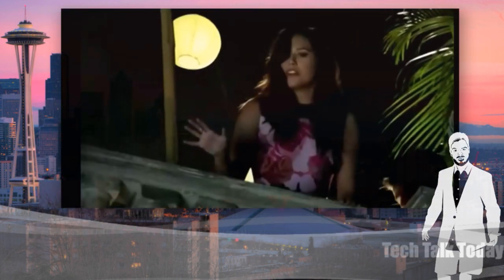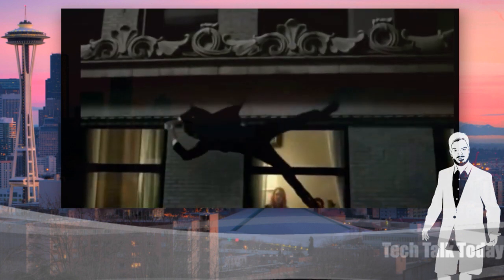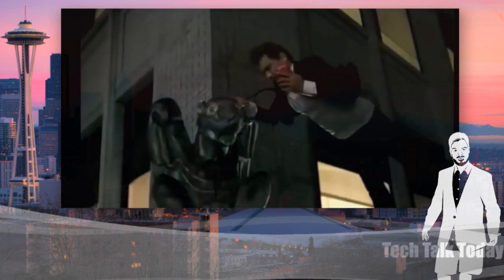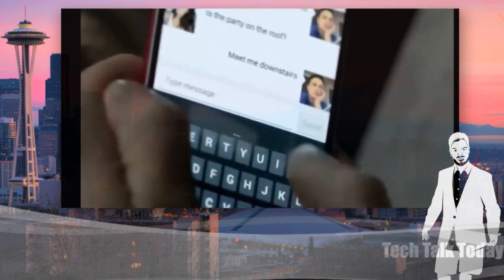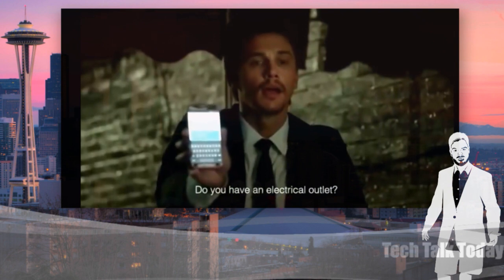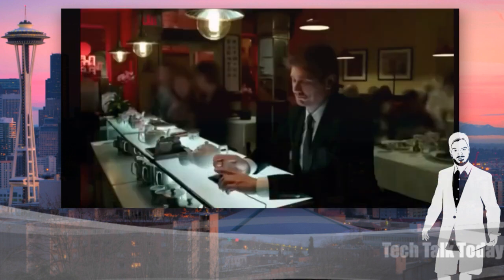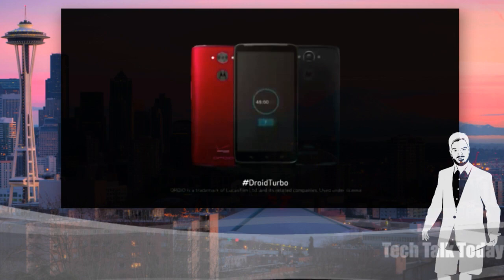Really? It's not worth it. No worries, I got this. I got all the time in the world. Don't you want some help? I got all the time in the world. The 2.7 gigahertz turbo processor. Kevlar fiber durability. You want something? Turbocharged for up to eight hours of battery in just 15 minutes. Introducing Droid Turbo by Motorola.